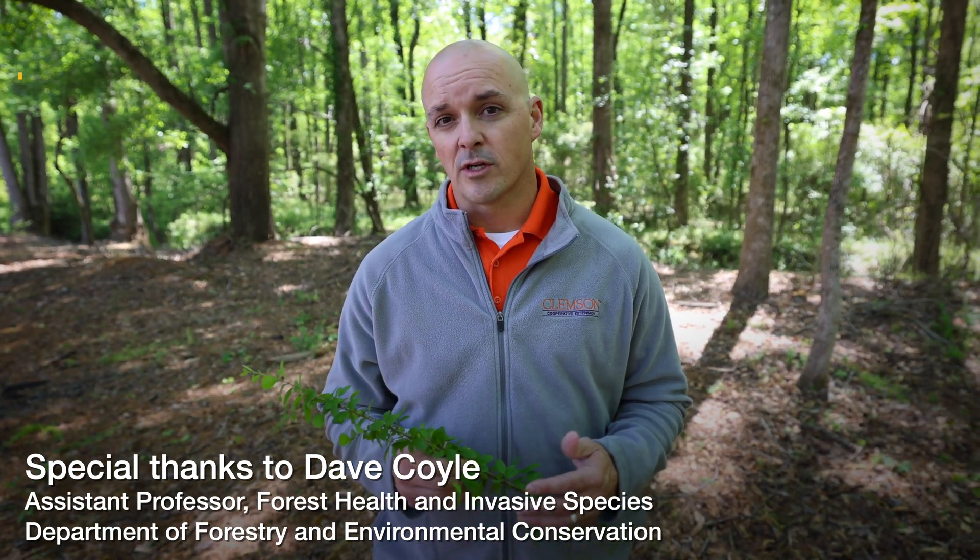Hopefully now you know how to identify privet — if you go outside you will probably see it all over the place. Take this video, take your knowledge, show your friends and neighbors, and together we can work to get rid of privet, clean up our forests, and have healthy forests. If you have more questions, please contact your local extension agent or your local state forestry commission, and together we can win the battle against privet.